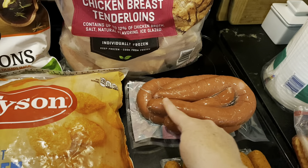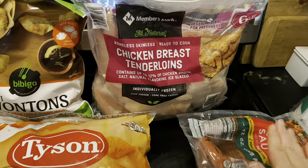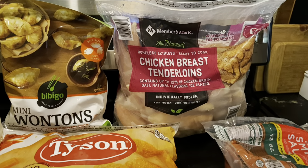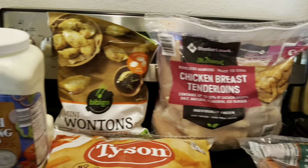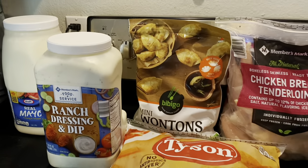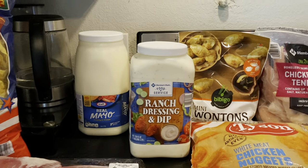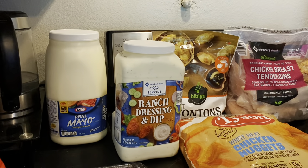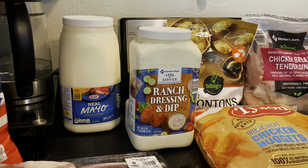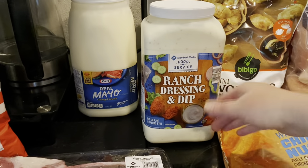That smoked sausage will last us a while. I got one bag of chicken breast tenderloins — there were no thighs or breasts today, but that will do for now. I got some mini wontons, which we all love with a little sriracha sauce — everyone fights over it, so that's a good meal for us. This ranch dressing and dip is cheaper than buying the two-pack of ranch, and my children really like it to dip their chicken nuggets in.